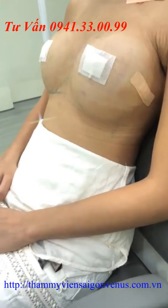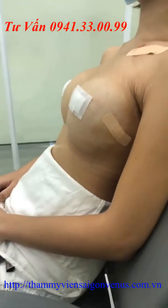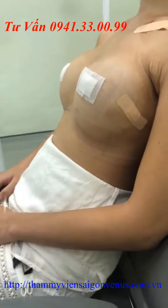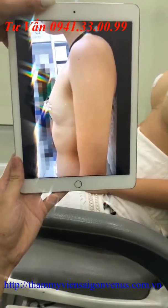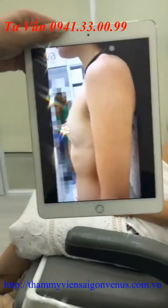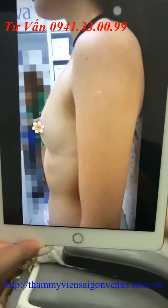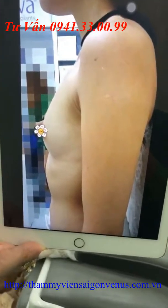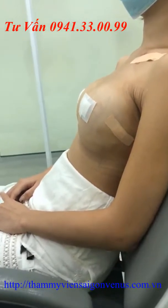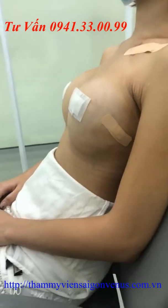Sự thay đổi của khách hàng sau khi tiến hành nâng ngực. Đây là hình ảnh của khách hàng trước và sau khi nâng ngực. Các bạn có thể thấy được sự thay đổi rõ rệt hoàn toàn. Trước khi nâng ngực thì phần ngực của khách hàng hoàn toàn như là không có, chỉ hơi nhô ở phần bầu ngực. Cái thứ hai là phần xương bụng khách hàng khá cao hơn, tạo cảm giác vùng ngực như là không có hoặc bằng phẳng. Đây là hình ảnh của khách hàng sau khi tiến hành nâng ngực, các bạn có thể thấy rõ sự thay đổi.